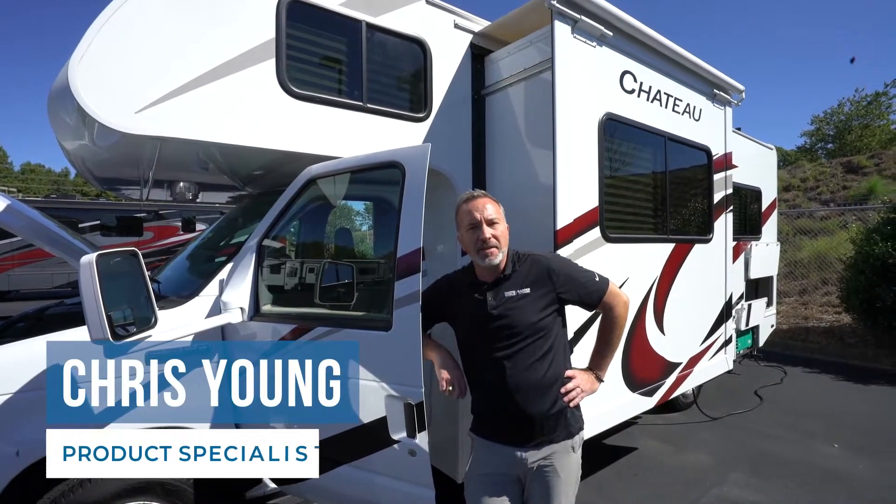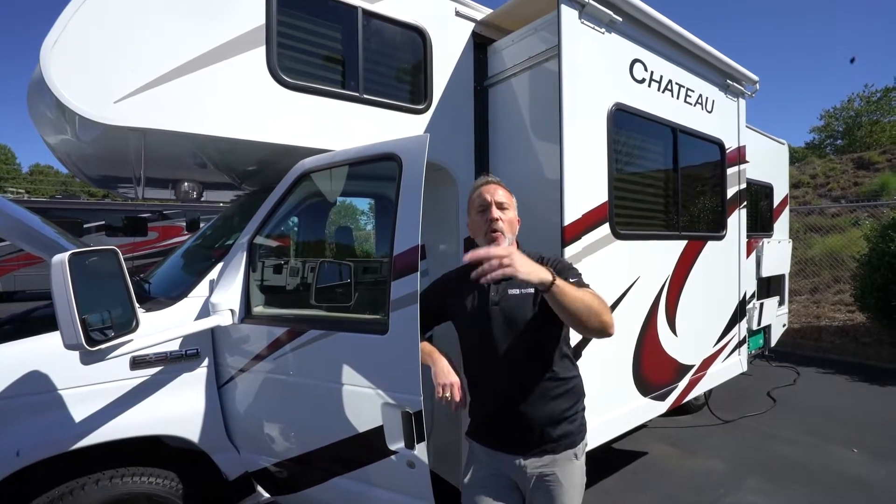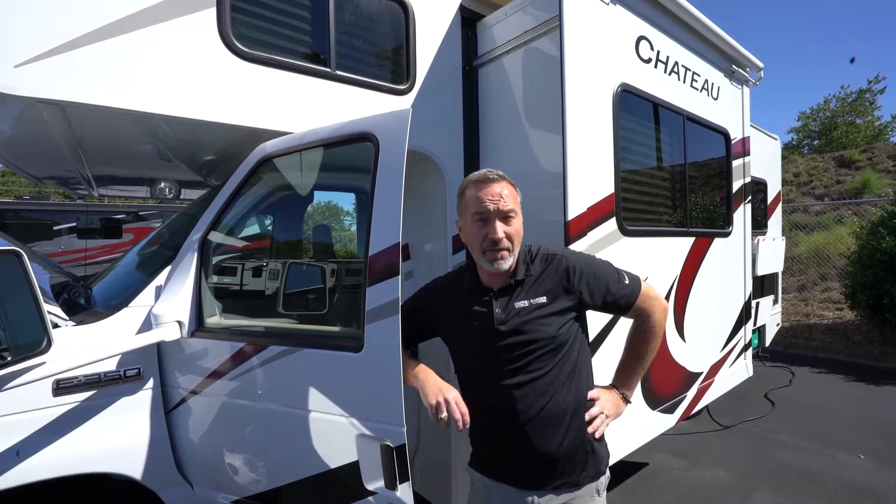Congratulations on getting your brand new Class C motor home and welcome to the freedom of the open road in your own RV. Now, let's talk about a couple of features and some benefits you might find on your Class C.